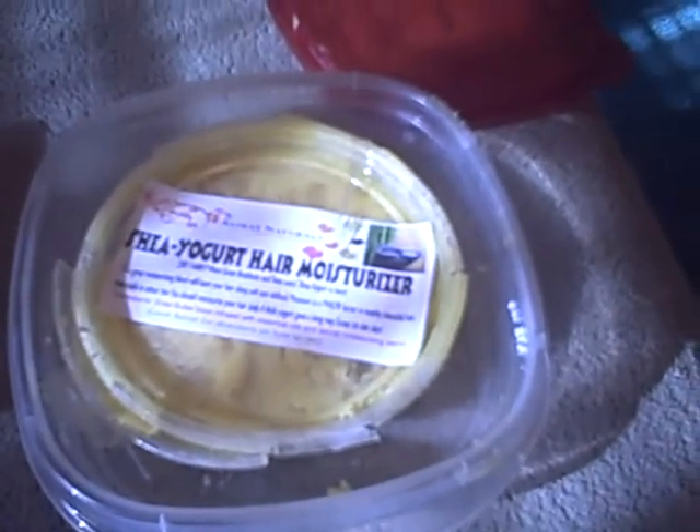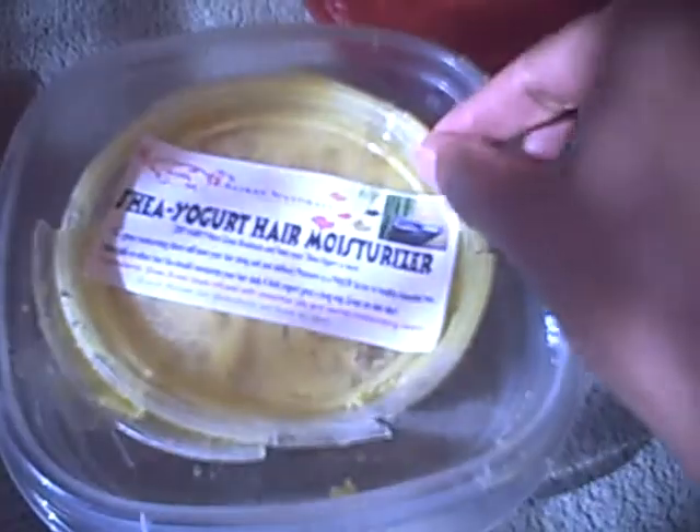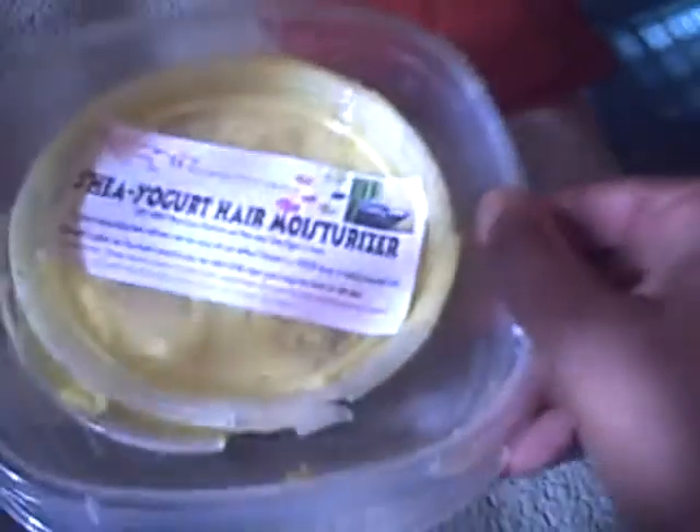The first one is a Sheer Yogurt Hair Moisturizer and I've been using this about a week now. I want to open this product up. The reason why I have it in this container is because when it came it was a little bit smashed, probably from rough handling in the post office.